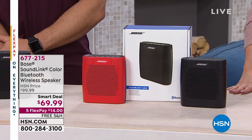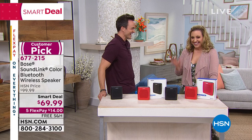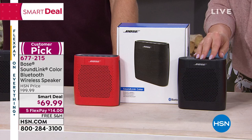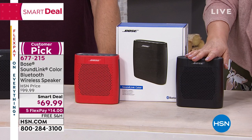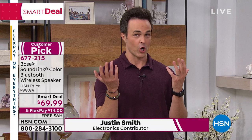Continuing on — my good friend Justin Smith is here! We had a show together yesterday. When you bring me the Bose SoundLink Color Bluetooth wireless speaker at this price, we're calling it a smart deal. A 'smart deal' means you're so smart for getting this. We've sold over 15,000. If you want the red, it's very limited now. I have red and black. I own three of these — I bought one for my daughter, and we couldn't share it so I got one for myself by the pool. Before Justin started working for Bose, he spent almost twice this amount.